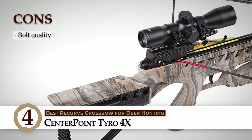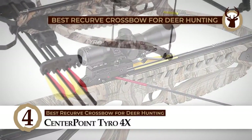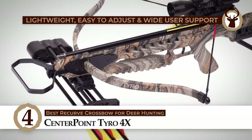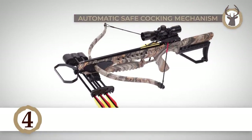However, the quality of its bolts could be improved. To sum it up, it is the best recurve crossbow for deer hunting, is lightweight, easy to adjust, and supports a variety of users. It features an automatic safe cocking mechanism for maximum safety.